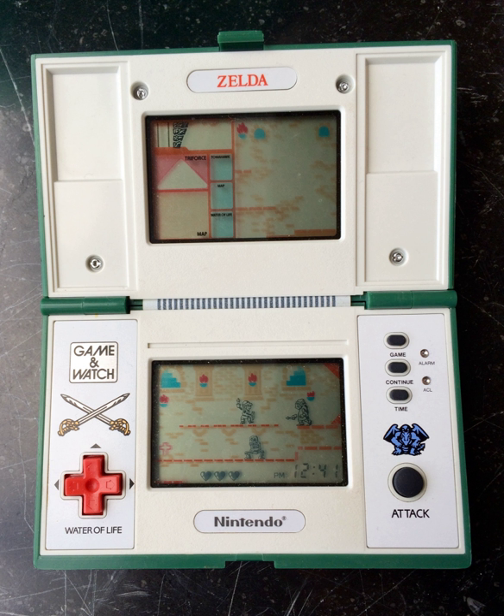Retro Gamer rated it number 5 in their Perfect 10 Games for Game & Watch, noting that it did capture the feel of the world it was played in. Today the game frequently fetches high prices on the secondary market, with auction values ranging from £25 to £60. In 1998, Toymax Inc. was licensed to make the mini-classics series — keychain-sized remakes of the game and watch series — one of them being Zelda.